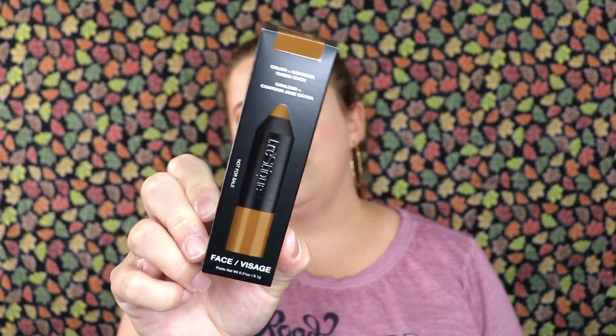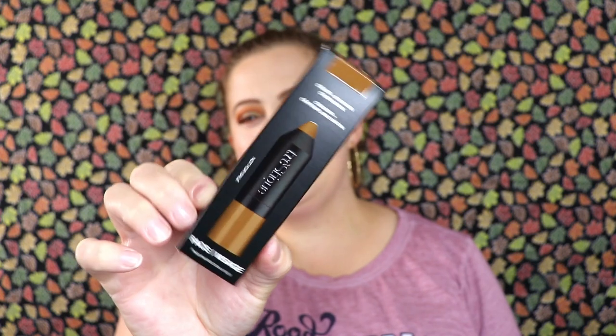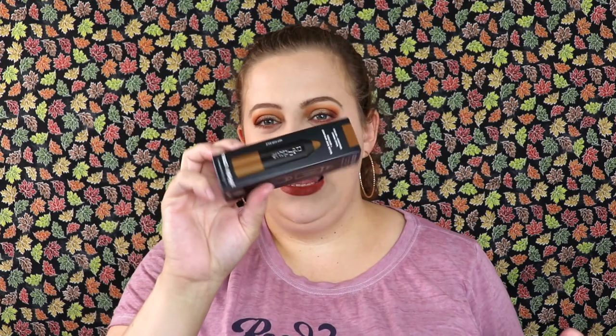The bag for this month kind of reminds me of a Santa Claus bag — it has a weird feeling I can't really describe. Moving on, this is the item from Trustique: their Color Contour Cheek Stick. I actually really don't like this brand — I've tried a couple of their products and they're just not for me, so I'm going to set this aside and give it away.